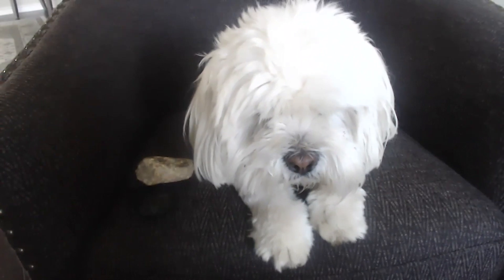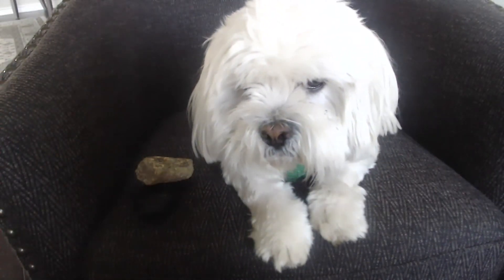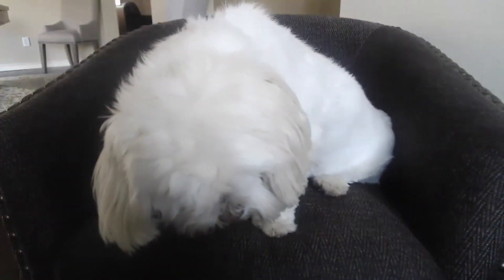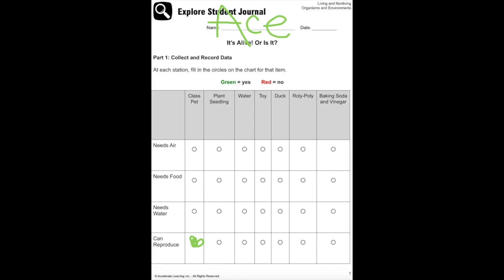Ace, let's go outside and see if we can find some more living and non-living things. This student journal is found in living and non-living for first grade in STEMscopes.